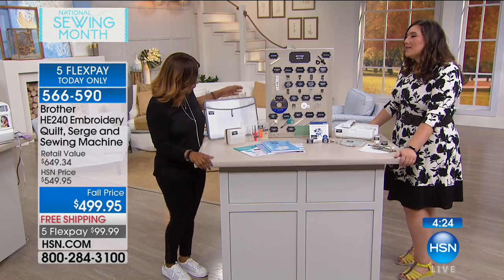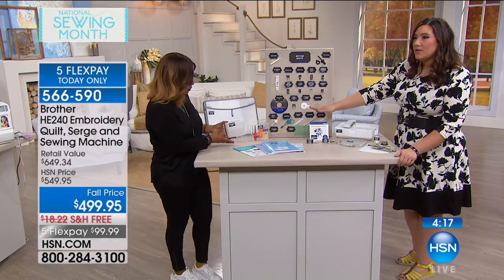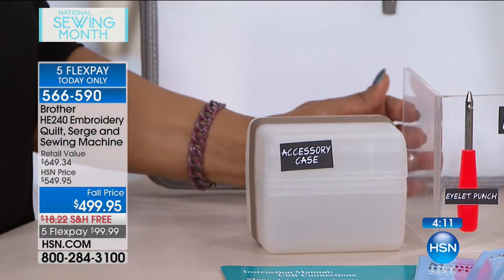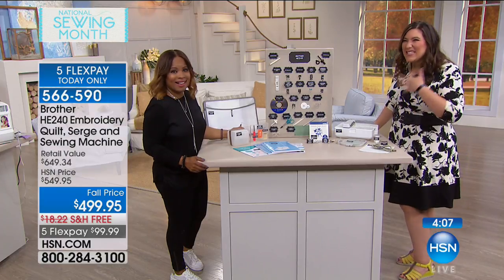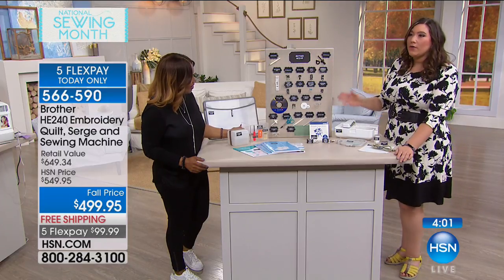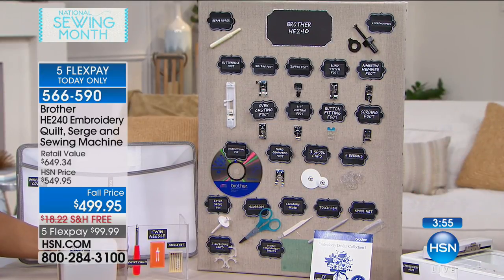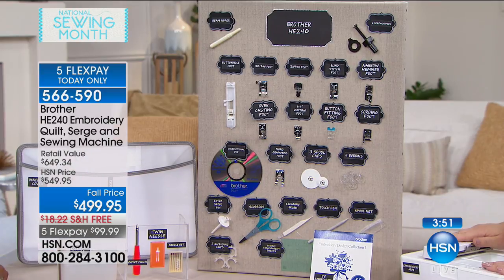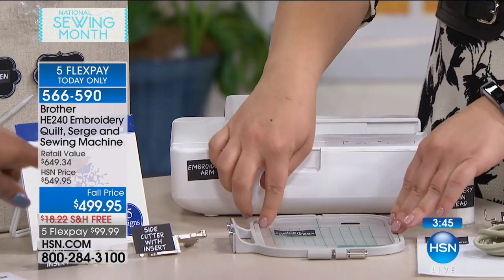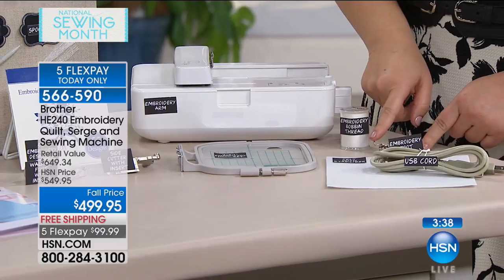The little accessory case on the table holds all of these feet — if you're wondering where to put them, you don't need to buy extra storage, it comes with it. I was so jealous when I saw the accessory case because it didn't come in my bundle. Look how many feet you're getting — these are all the different feet for the machine you're going to need to sew, embroider, serge, and quilt. And there's the embroidery table — this is the attachment that just slides on and off. You get embroidery bobbin thread and the embroidery foot.